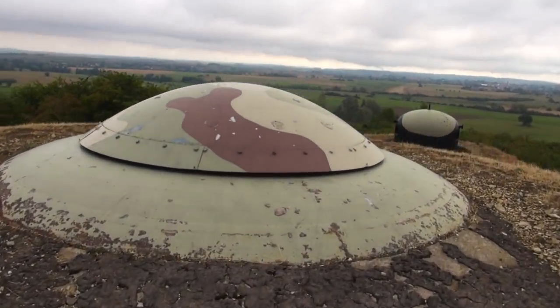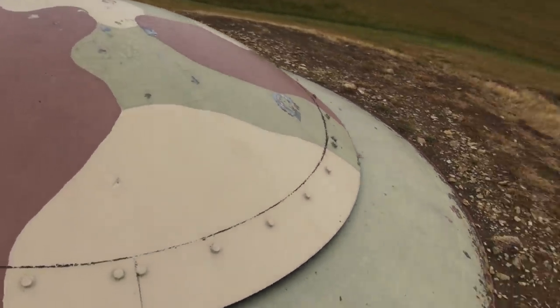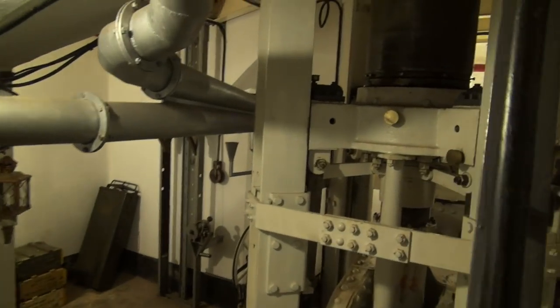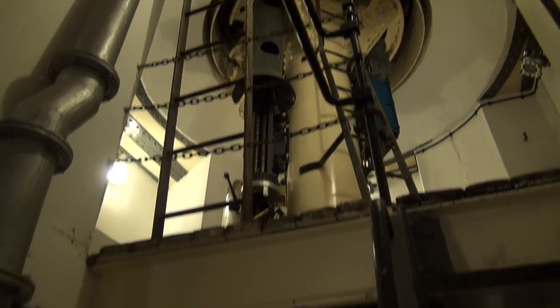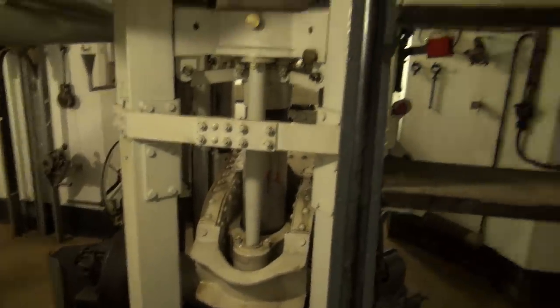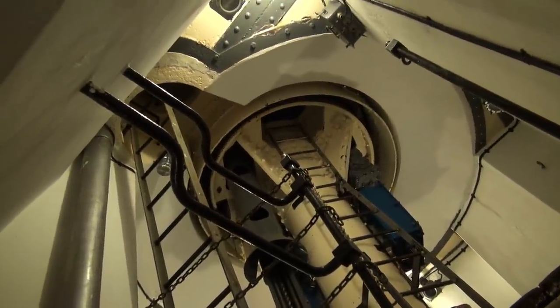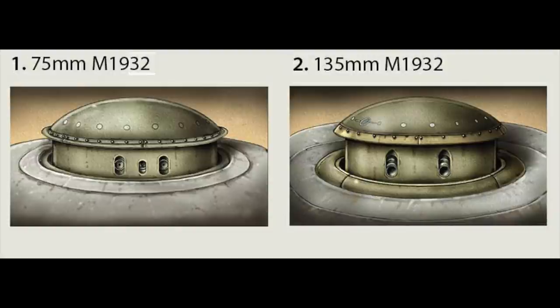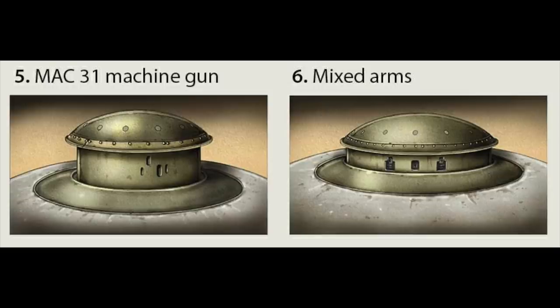This Tourette is the smallest model built for the Maginot Line - model 35 with two machine guns and modified to have one light anti-tank cannon. Smallest model, just 96 tons. The biggest is 200 tons. And we call this an Eclipse Tourette because the Tourette moves up to shoot, turns, and closes - eclipse. For the Maginot Line there are five models of Tourette developed: with machine guns, with mixed weapons, with mortars, with heavy mortars, and with artillery cannons.